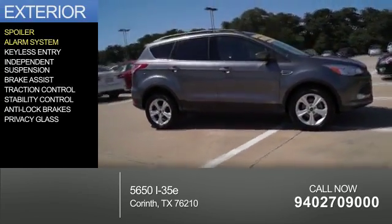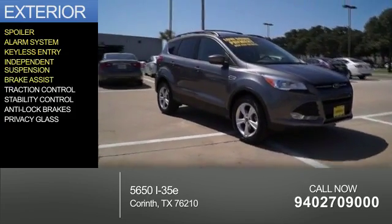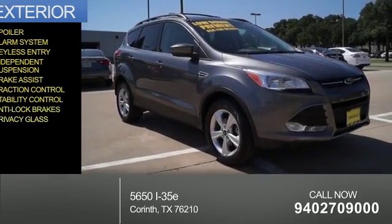The features include a spoiler, an alarm system, keyless entry, independent suspension, brake assist, traction control, stability control, anti-lock brakes, and privacy glass.